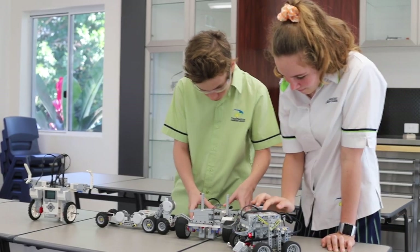In this area of the Innovation Centre, our children learn about robotics and programming, making robots do incredible things. We also compete against other schools in robot wars.